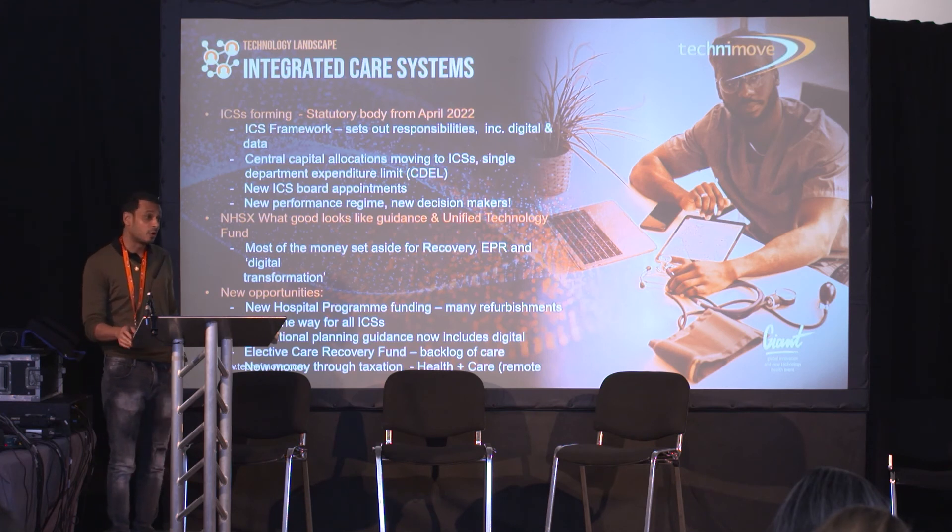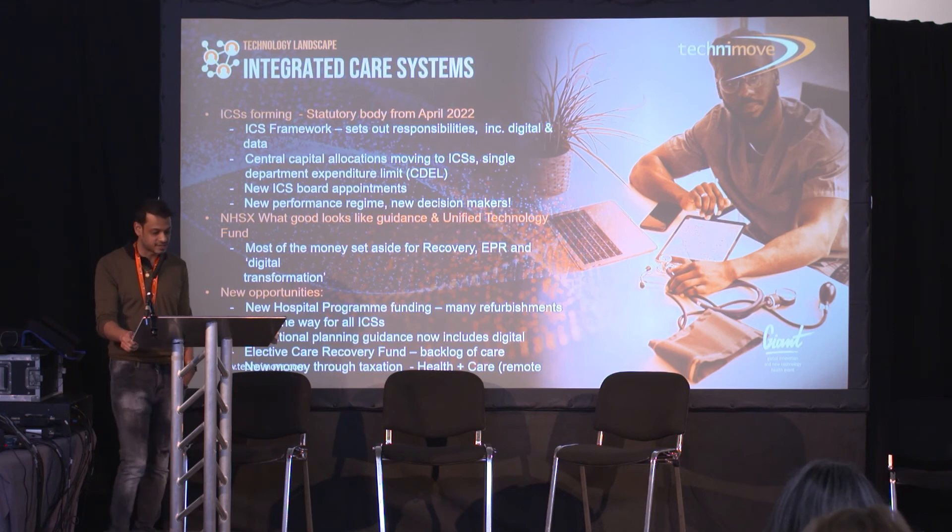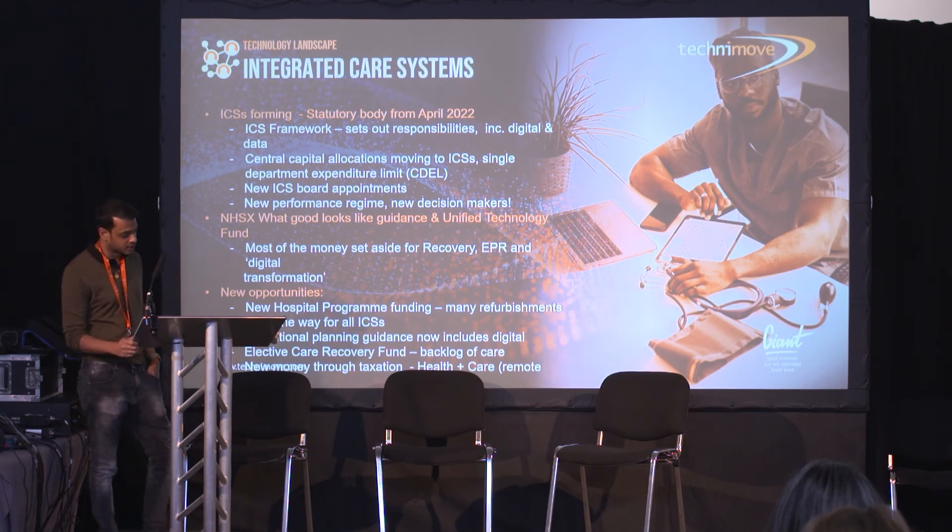A few points around integrated care systems: the ICS is forming as a statutory body, which will be in place from April 2022. NHSX and the What Good Looks Like guidance and the Unified Technology Fund represent new opportunities for things like elective care recovery and new streams of potential revenue.